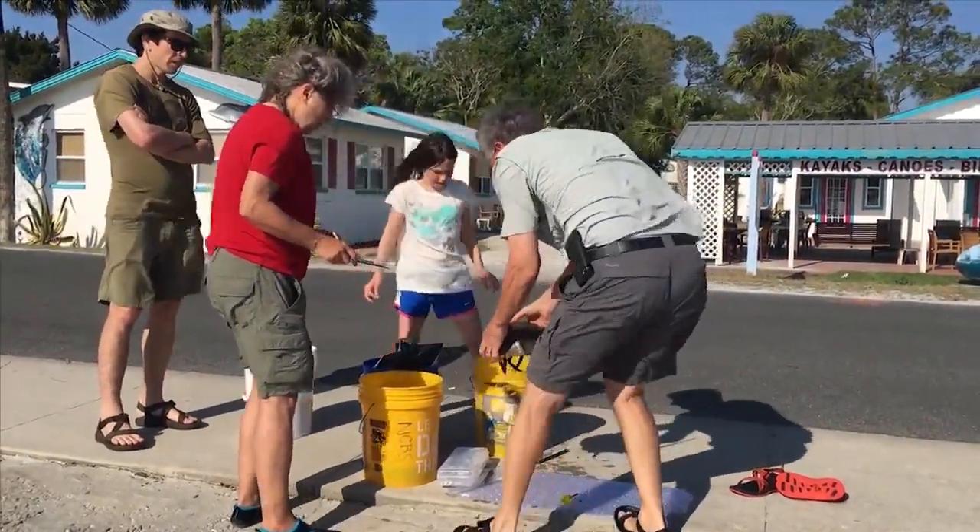In Bay County, Jared Sellers, News 13, Panhandle Strong. A horseshoe crab's tail, or telson, is not dangerous, poisonous, or used as a stinger. They use it to flip themselves over.